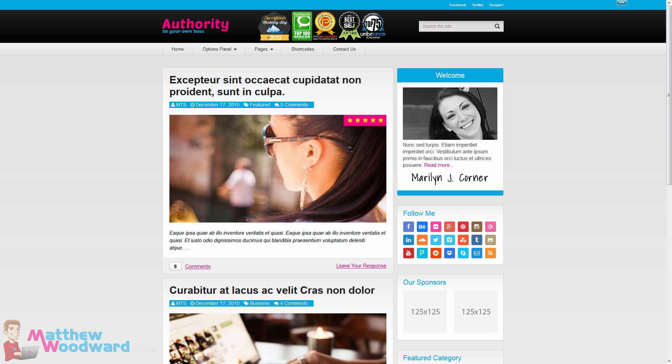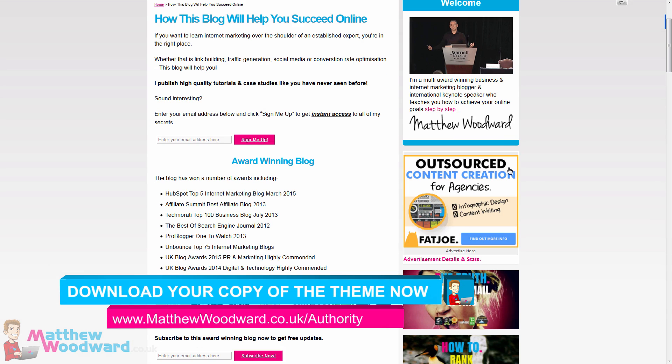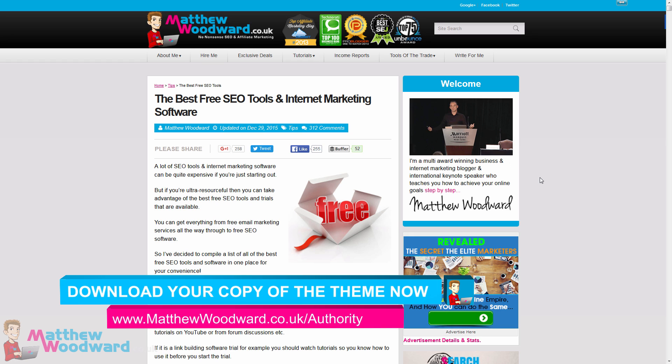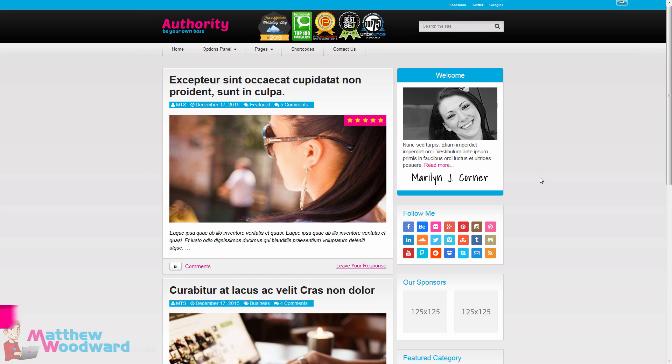So there you have it. If you want to use the exact WordPress theme that I used to build a multi-award winning six-figure blog, then make sure you get your copy of the Authority WordPress Theme now.